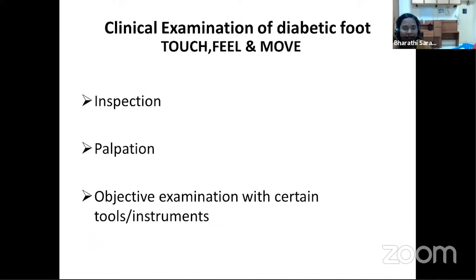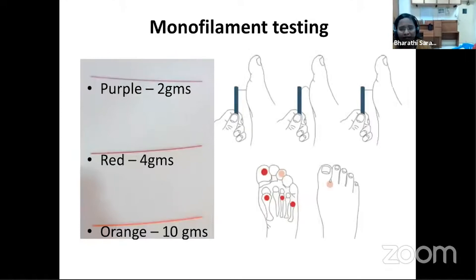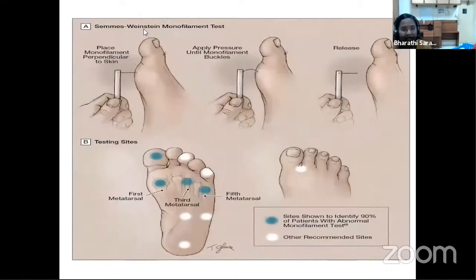A simple clinical foot examination for all patients coming to our OPD is mandatory to early identify foot problems and prevent foot ulcers. This includes a two-to-five minute inspection for obvious deformities, palpation of peripheral pulses, and objective examination using tools. A monofilament — nylon filaments available in 2g, 4g, and 10g — is used to assess loss of protective sensation at recommended areas. A person is considered to have complete loss of protective sensation if they cannot perceive a 10-gram monofilament.